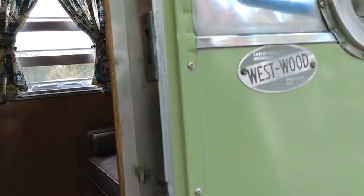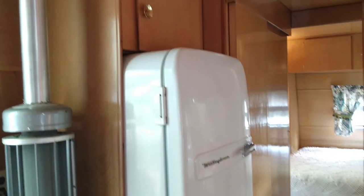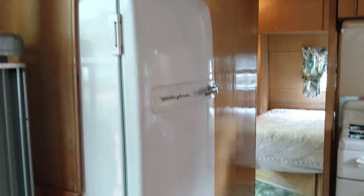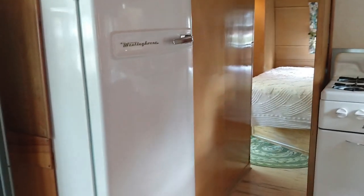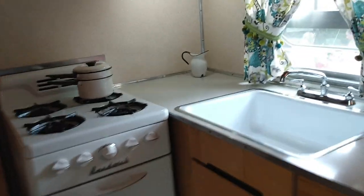It's got the original heater — there's the brand. This is a 1955. The refrigerator is original, the stove, the sink, all the lighting, the wood, the floor. It's in really good shape. The bathroom too.